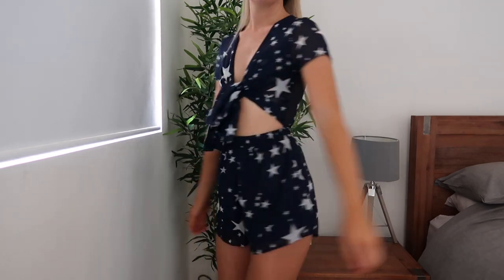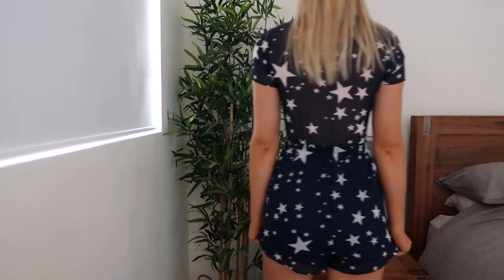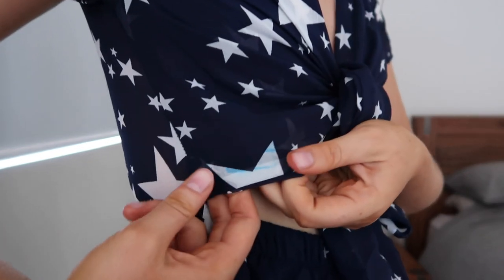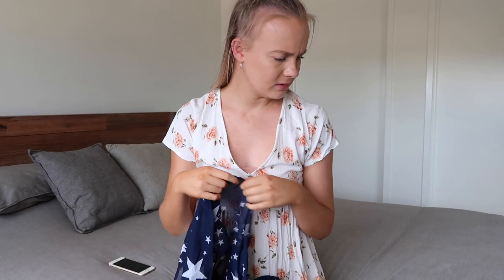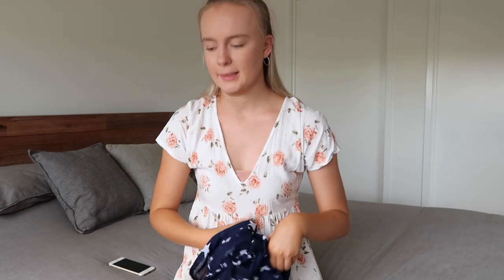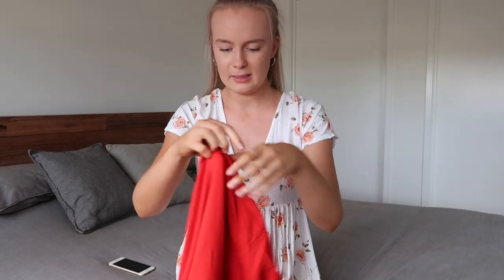The next piece I got is this playsuit — I actually really like it. It's one of those ones that ties up around the front and it's got short sleeves. I actually have a playsuit from Princess Polly that's exactly the same style. I'm pretty sure I got this one for $5. The only thing that's wrong with it is there's like a blue stain which you probably can't even see. Definitely gonna keep it — $5 bargain!